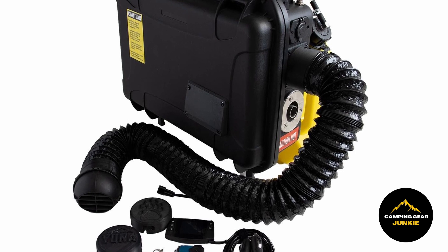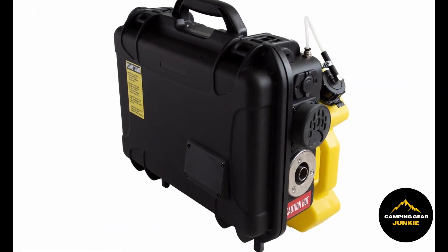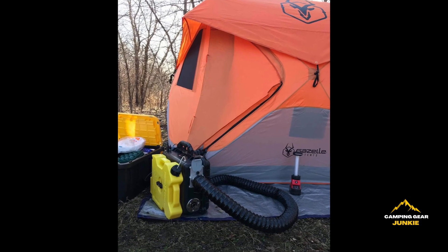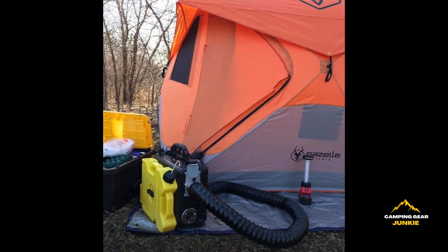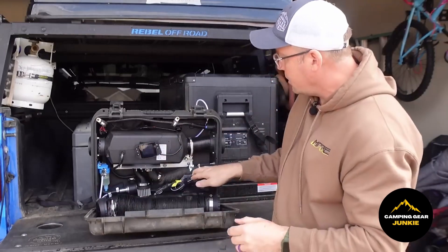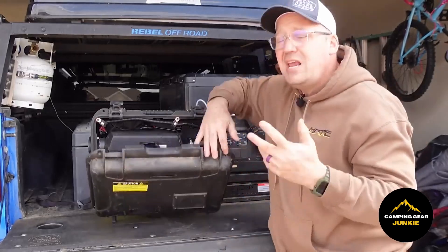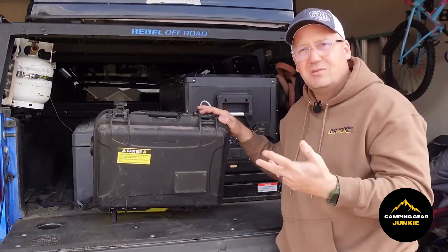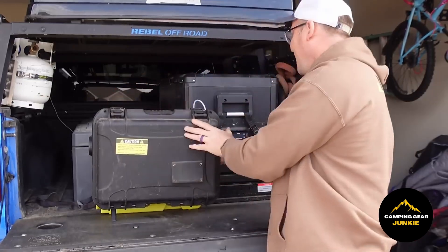Everything is excellently packaged in a high-quality Pelican case — it's all conveniently stored there. They provide a small component that you can use inside your tent to adjust the airflow, and it also includes the power cord for your power source. Unlike propane buddy heaters, there's no smell or condensation. Thanks to the 2-gallon tank, you can enjoy 4 nights of warmth with this setup. A diesel heater can completely revolutionize your winter camping experience — it's that effective!